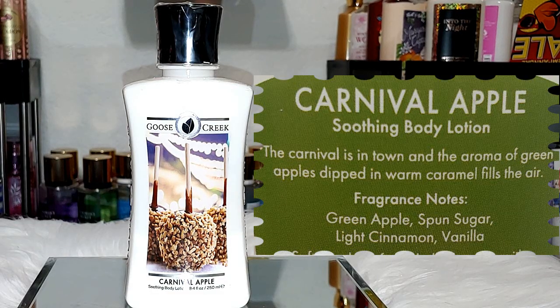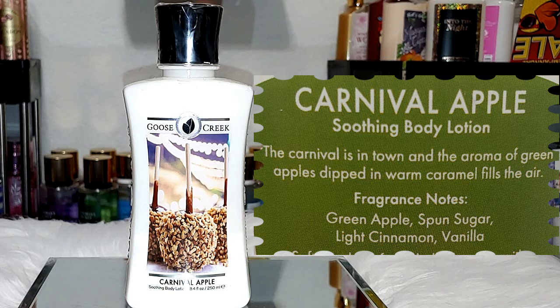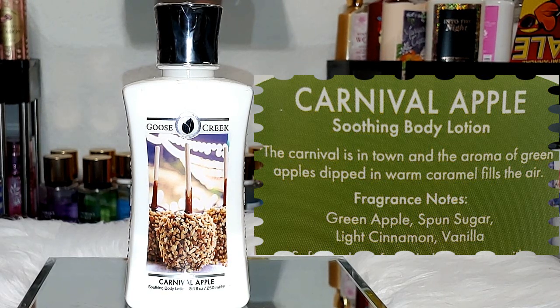First up, we have Carnival Apple. The notes are green apple, spun sugar, light cinnamon, and vanilla. When I first smell it, I definitely get the green apple freshness. It kind of reminded me of Beautiful Day from Bath and Body Works — that apple scent. You also get that cinnamon lightly in the background and a sweet vanilla. It definitely smells like a caramel apple. I think this one goes with a lot of variety apple scents and some gourmand scents. Love it.